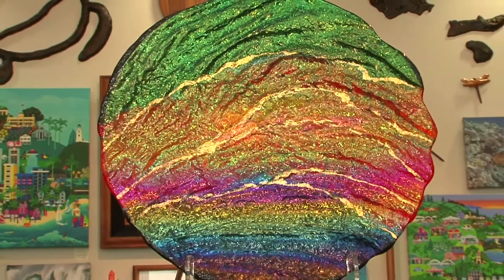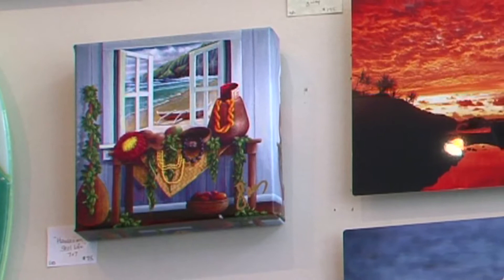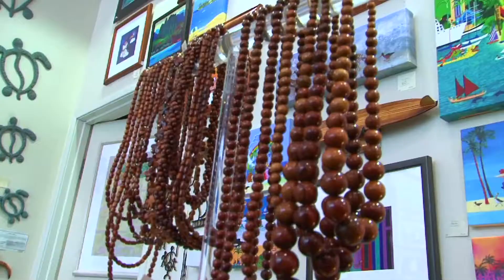My name is Kimo Spencer and you're at Under the Koa Tree at Waikiki Beach Walk. We like to welcome people in here just like it's our home, and hopefully find a piece that suits their needs that they can take back home with them, and have a nice memory of Hawaii.